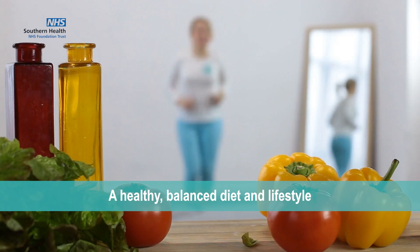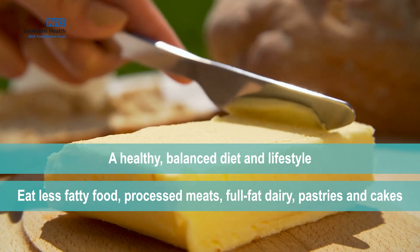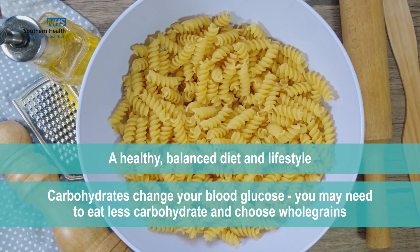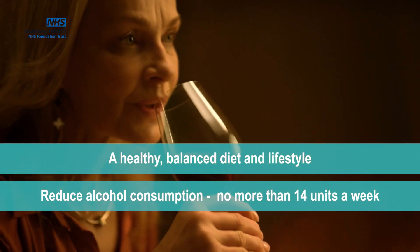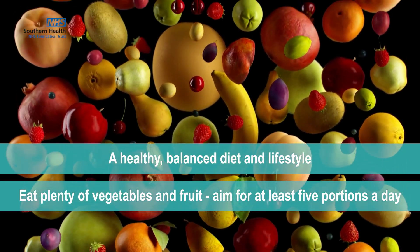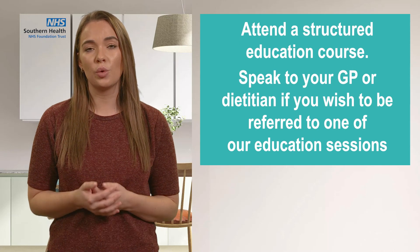Maintain a healthy, balanced diet and lifestyle. Maintain a healthy weight. Eat less fatty food such as processed meats, full-fat dairy products, and pastries and cakes. Carbohydrates can change your blood glucose levels, so you may need to eat less carbohydrates and choose more of the whole grain variety. Reduce your alcohol consumption to no more than 14 units a week. Eat plenty of fruits and vegetables, aiming for at least five portions a day. Aim for at least two portions of fish a week, with one being oily. You can also attend a structured education course — please speak to your GP or dietitian if you wish to be referred to one of our education sessions.